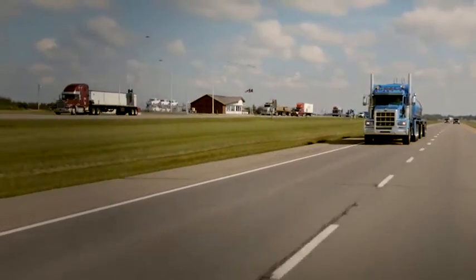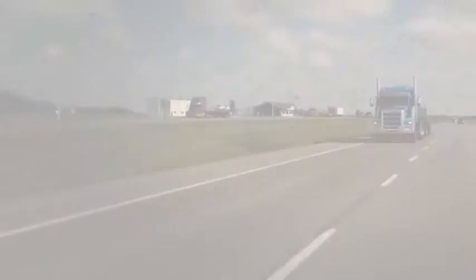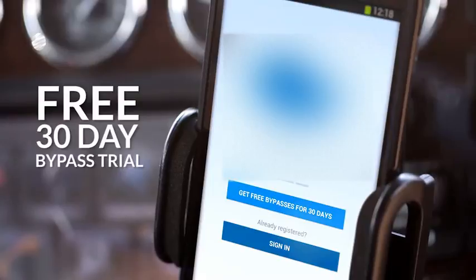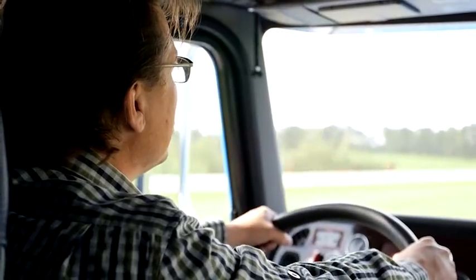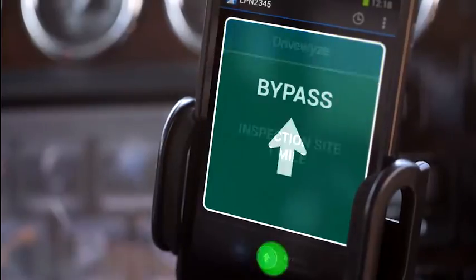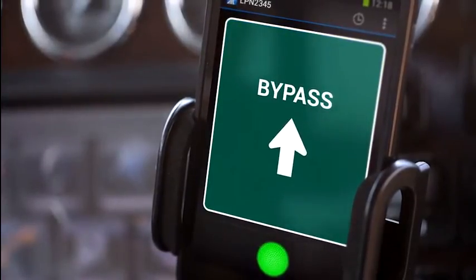DriveWise offers a free 30-day trial for you to try out the DriveWise bypass service. To start your trial, simply tap Enable Bypass to register. Once you have completed the registration process, you will be eligible to receive a bypass at nearly 300 DriveWise bypass supported sites.